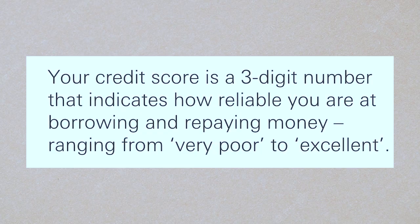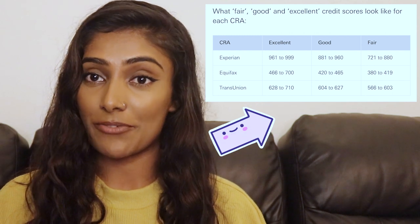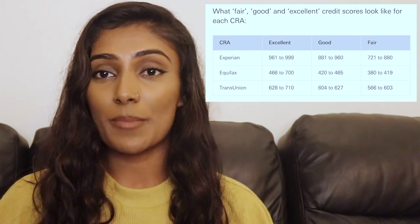A credit score is a three-digit number that indicates how reliable you are at borrowing and repaying money, ranging from very poor to excellent. In the UK there are three different credit reference agencies, and each of them has a different scoring system, but they base it around the same kinds of things — your borrowing, how quickly you pay things back, and loads of other factors.